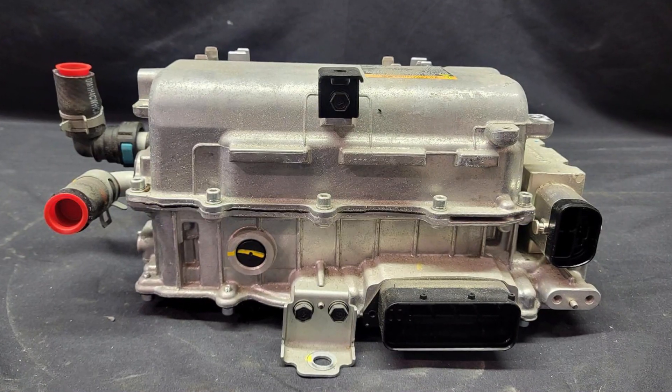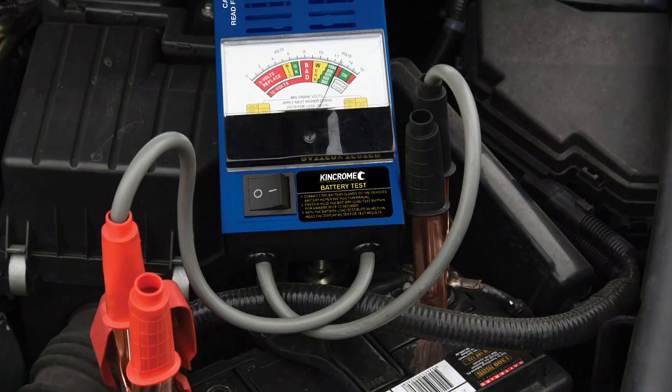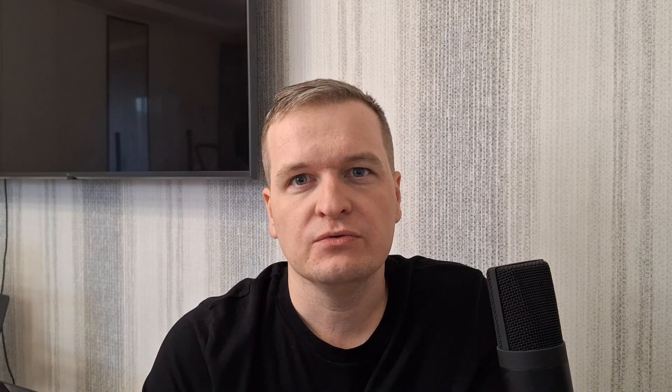If you see this in an electric vehicle, this may mean either 12-volt battery problems or issues with the DC-DC converter that charges this battery. In this case, I would try charging the 12-volt battery and then checking it with a load tester. And if the problem returns pretty soon, I would go to the dealership, because there is no way you can fix the charging system in an EV on your own.